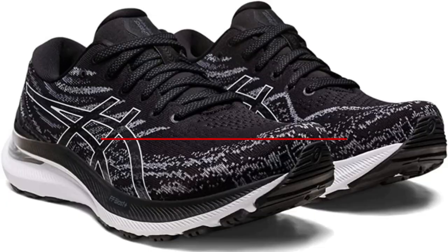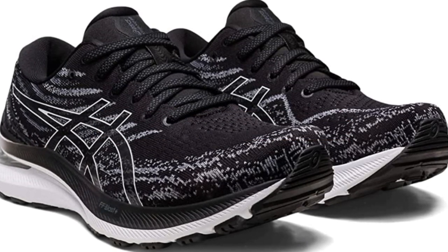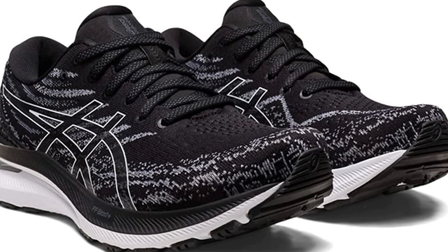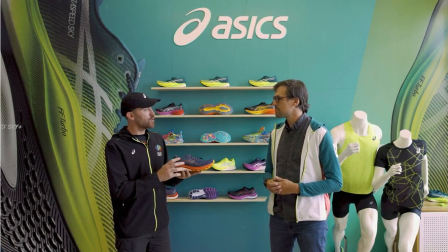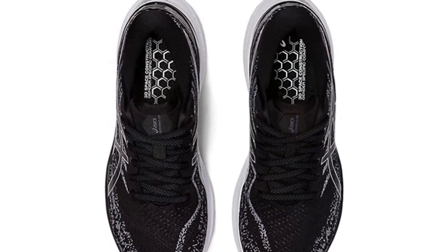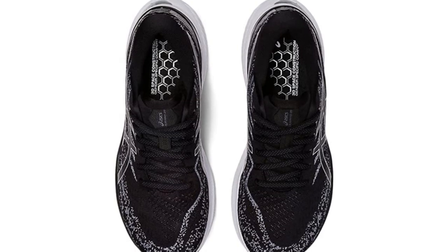At number 2 is the Asics Gel Kayano 29. One of the top stability shoes we've tried, the Kayano has been a staple of the Asics portfolio for many years. For the 29, Asics swapped out the plastic plate at the back of the shoe for a combination of old light truss foam. There is no longer a requirement for any gel in the forefoot, because soft and springy Flight Foam Blast Plus is layered on top and through the toe. The heel clip is also reduced in size, making this Kayano the lightest version ever by almost half an ounce.